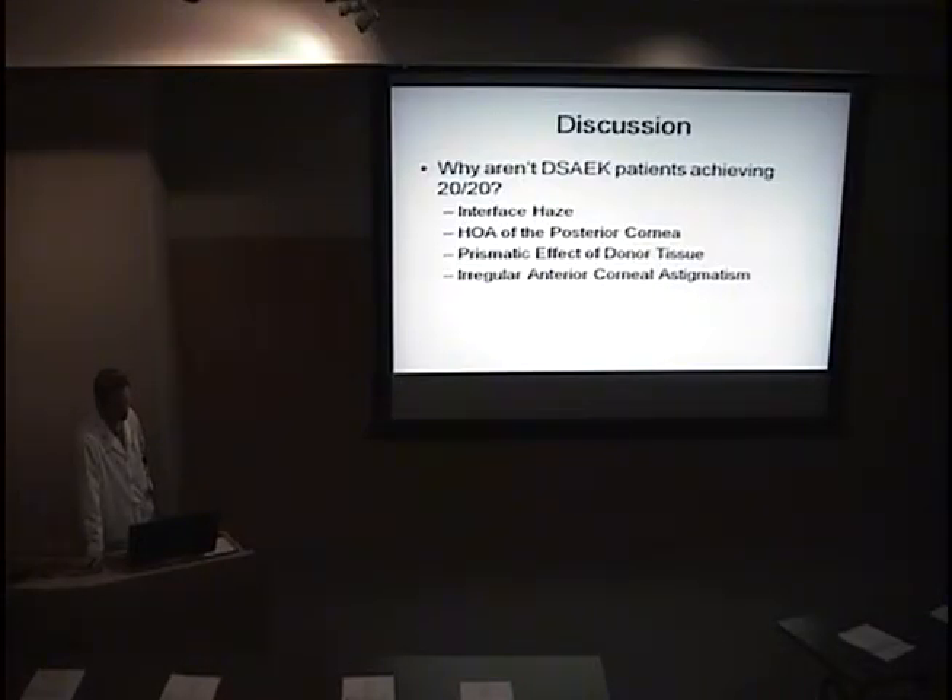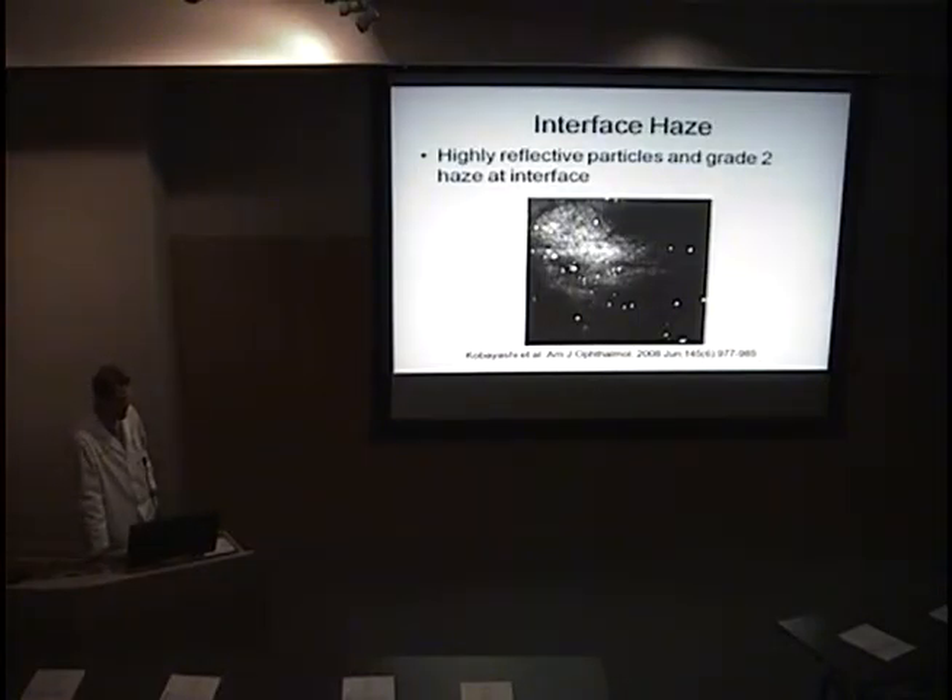There have been a couple of articles where they've done confocal microscopy on these patients and found that at the interface there is haze with highly reflective particles, which could be affecting vision. This is something we don't see on slit lamp exam, but confocal microscopy shows it. This author followed these patients over six months and found that the haze improved but persisted. Usually at a month out the corneal graft looks very clear, but it's interesting that vision doesn't improve for months later — that could be partly because of the interface haze. The highly reflective particles are thought to possibly come from microkeratome shavings, meibomian gland secretions, or debris introduced during stromal tissue insertion.